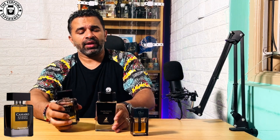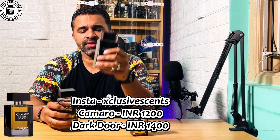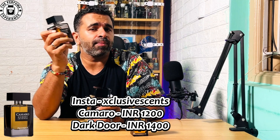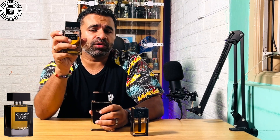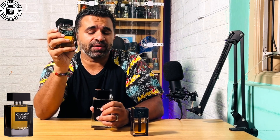The second element this fragrance does really well is the price point. This bottle comes at about 1,400 rupees, while the Exclusive Scent version comes to about 1,200 rupees — a couple of hundred rupees less. The third element is performance: Dark Door does about four to five hours on apparel, whereas Camaro does close to six to seven hours on skin and eight to nine hours on apparel. On those three fronts this fragrance does extremely better than Mason Alhambra's Dark Door Intense.